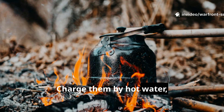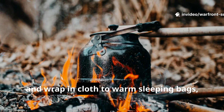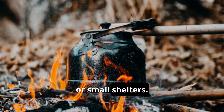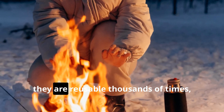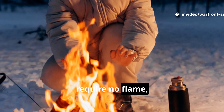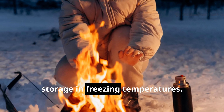Charge them by hot water, activate by flexing a disc, and wrap in cloth to warm sleeping bags, boots, or small shelters. Unlike chemical or fuel-based heat sources, they are reusable thousands of times, require no flame, and remain reliable even after extended storage in freezing temperatures.